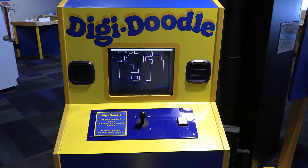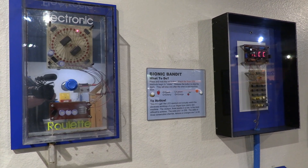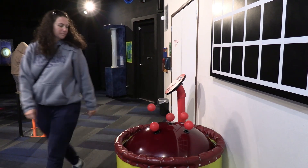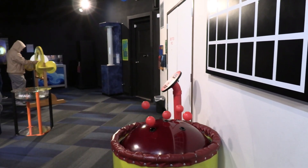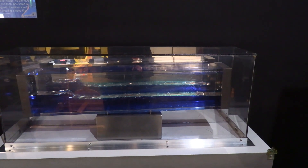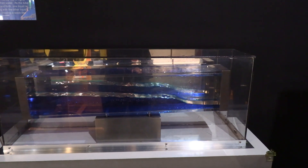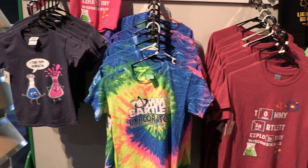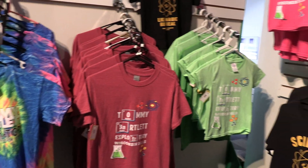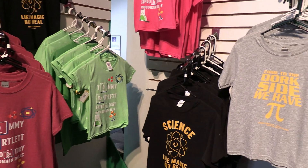Over time, some displays have gone from futuristic to science history. But the Tommy Bartlett Exploratory is a great way to spend your afternoon. Allow yourself about two hours to go through everything. Check out the gift shop for science-related clothing, toys, and more.